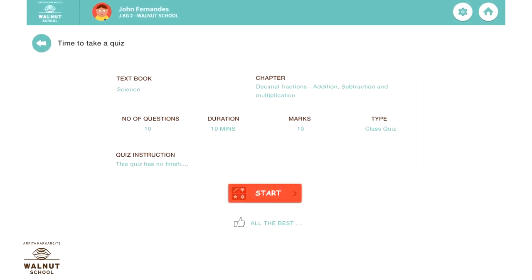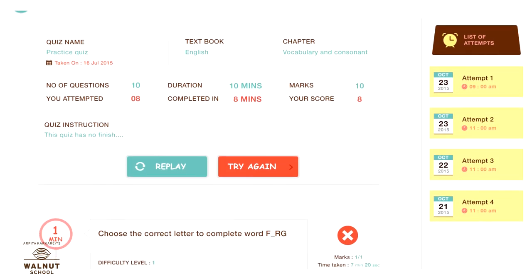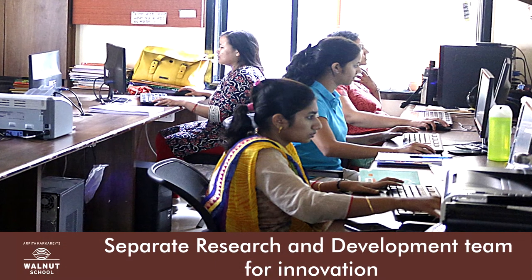Every time a child feels ready, a new quiz is generated. They can solve it and get immediate feedback. These quizzes help check understanding quickly and easily for everyone — the students, teachers, and parents too. The Walnut learning system has been built by putting together a lot of focused research, systems, and technology. For all this innovation, we have a separate research and development team, and I have been leading this activity for more than 15 years.